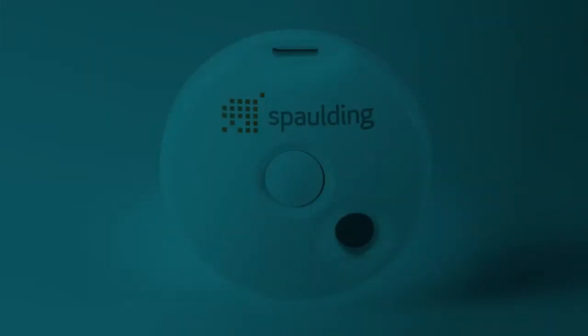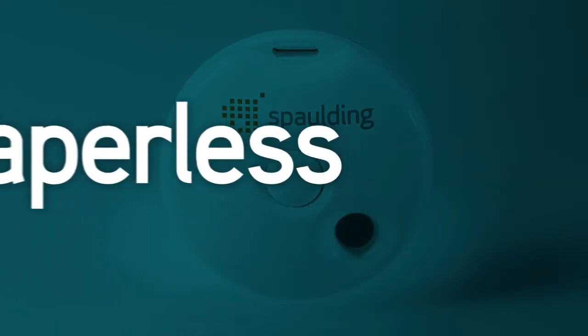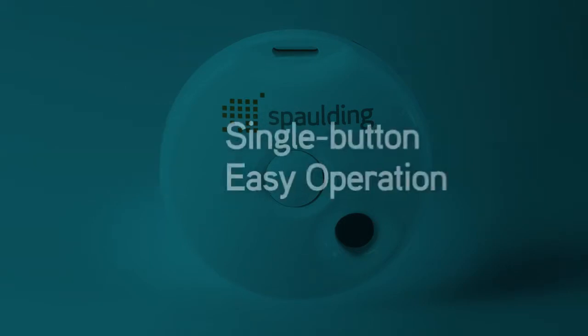With the Spalding Electrocardiograph and Web ECG data management solution, you can have it all. A seamlessly centralized, entirely paperless cardiac safety monitoring system with an easy-to-use,